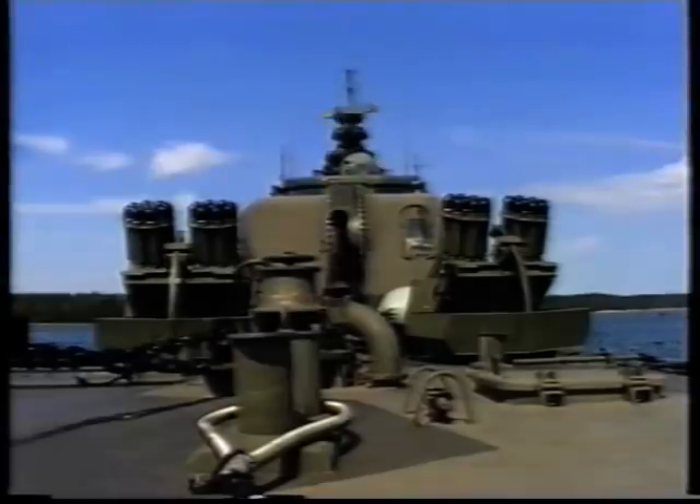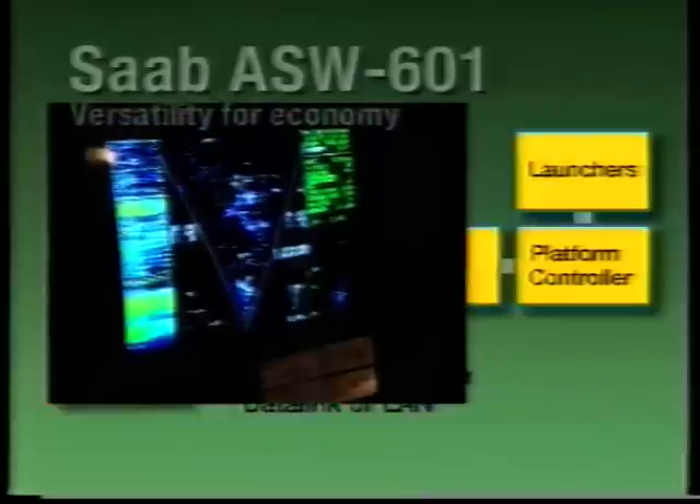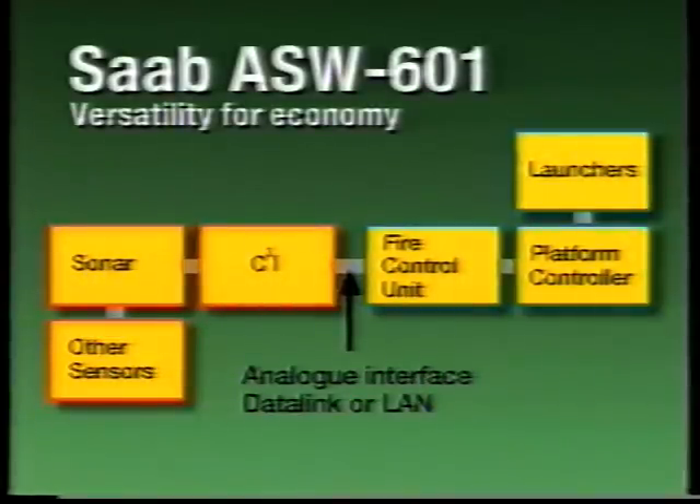Although the ASW-601 is a standalone system, it naturally needs target data — from a sonar, for instance. Its versatility makes it easy to connect to the ship's C3I system, which may be an analogue one, a data link system, a local area data network or any other of today's C3I systems.